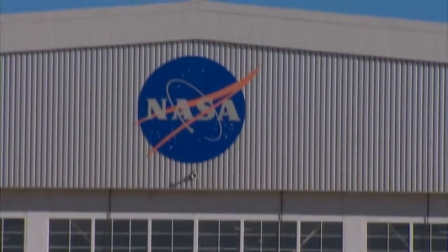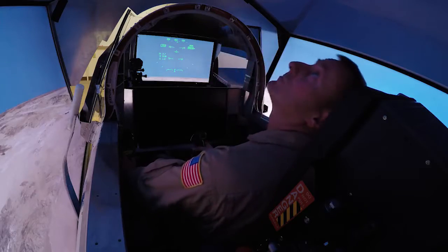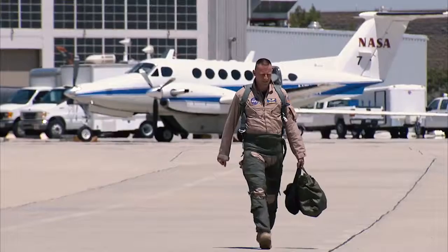We're in the design phase and it's really cool to be in on the ground floor of the design, helping write the requirements and helping with some of the little design issues. And then three years from now, it's going to be really awesome to get to go fly it.